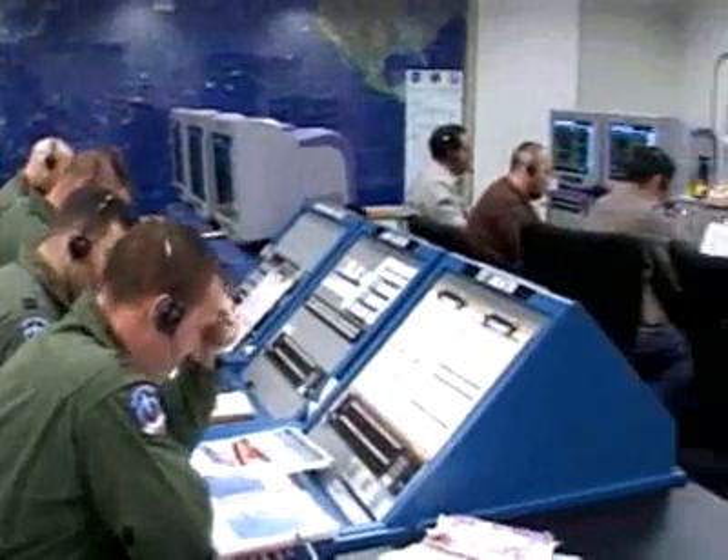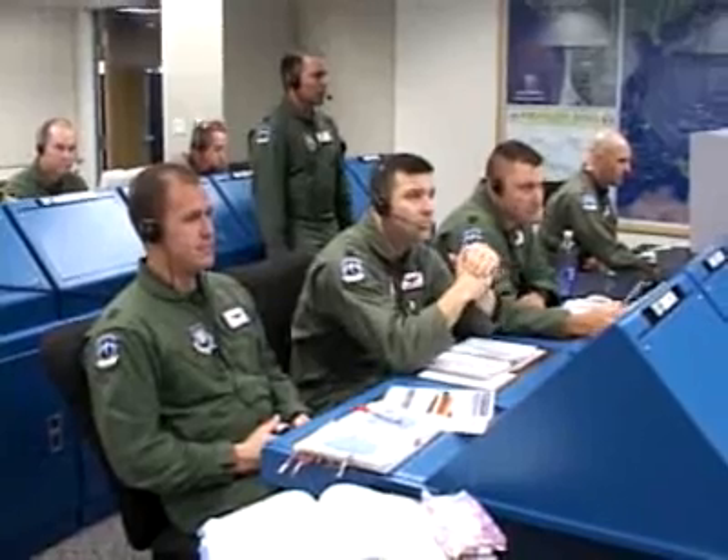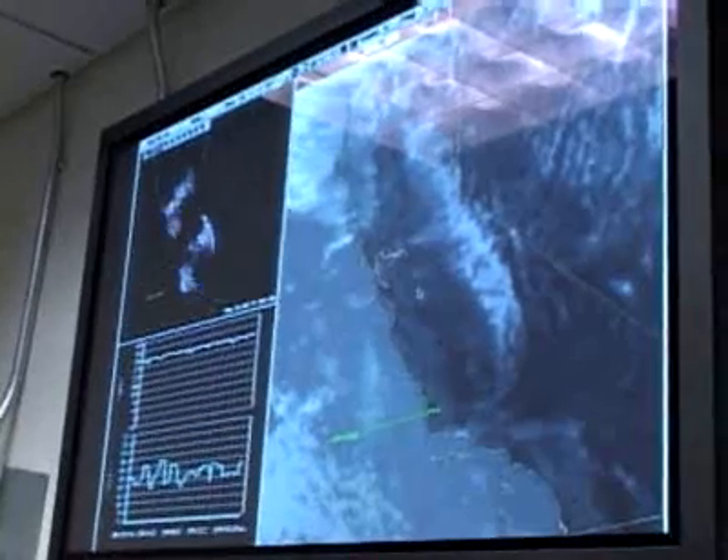Launches like these have been happening for the past 50 years on Vandenberg, and give missileers the chance to work together as a team with a one-of-a-kind weapon system.